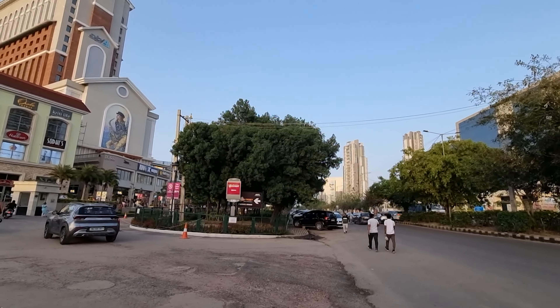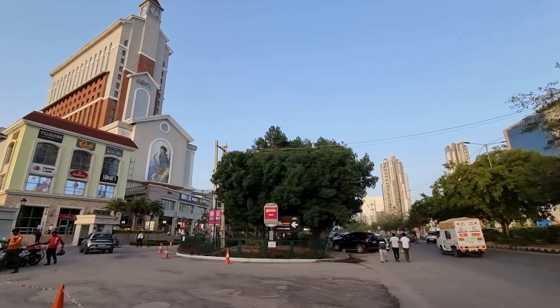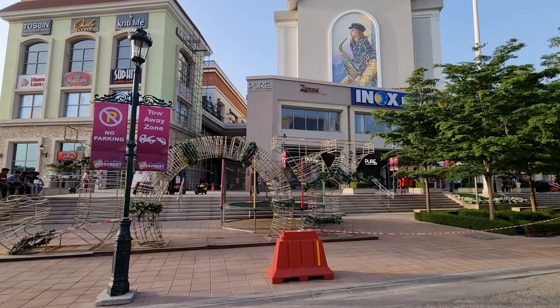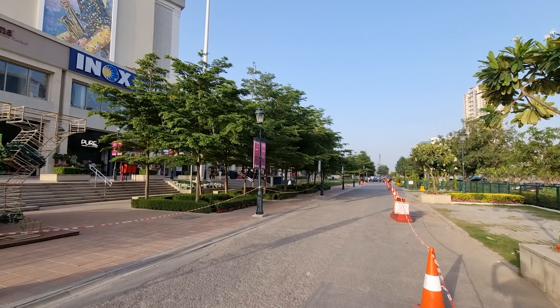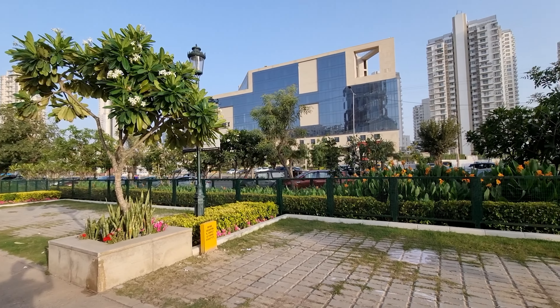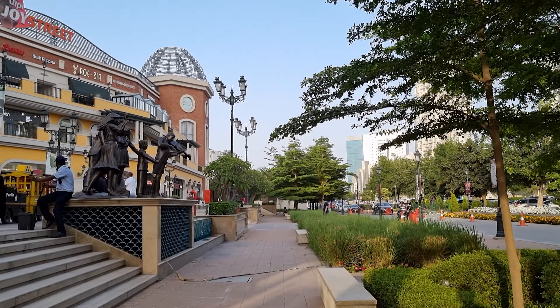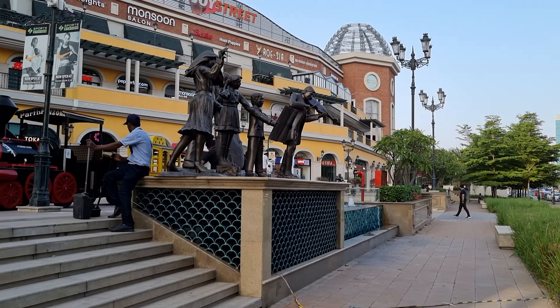I'm standing in front of this shopping destination called AIPL Joy Street. The gray car is going towards the parking. I'm standing at this service lane — on my right hand side you can see the main road with a lot of cars parked there, though this mall has ample parking space. Moving forward, on my right are beautiful trees and on my left a cluster of beautiful bronze statues. This place evokes a sense of nostalgia.